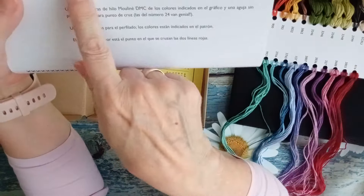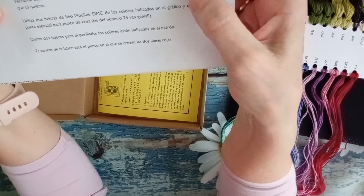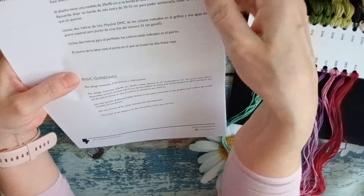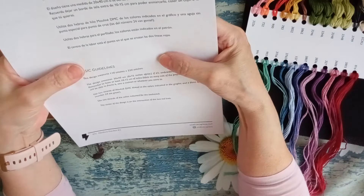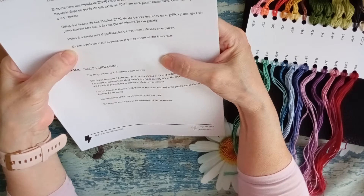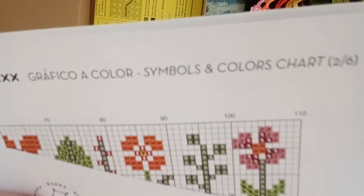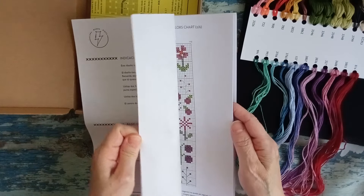El diseño mide 110 por 220, una medida de 20 por 40 centímetros si se borda en Aida 14. Tenemos un borde de tela extra de entre 10 y 15 centímetros para poderlo enmarcar. Está muy bien de tela, muy generoso. Una aguja de punta especial para punto de cruz, el 24 que va genial. Utilizas dos hebras para el perfilado. Los colores están indicados en el patrón y el centro de la labor está en el punto en el que se cruzan las dos líneas rojas. El patrón viene en blanco y negro y en color para que tú lo puedas hacer como quieras. Genial.